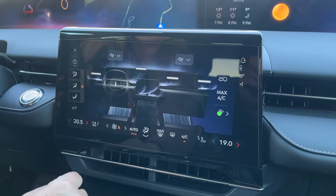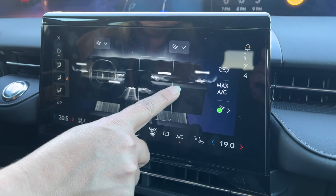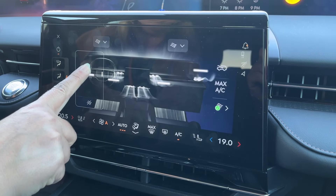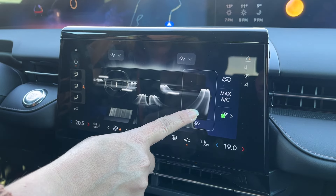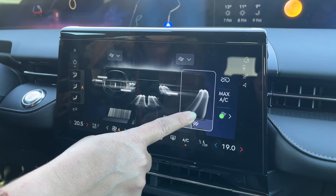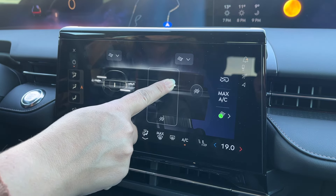Lincoln has chosen a different way to implement things — one that minimizes driver distraction potential. One thing I don't like is that Lincoln has made it screen-only to change the direction of the air. Before, you could just slide the vent up, down, left, or right. Now everything is through the screen. There's lots of customization, just like the new Porsche Cayenne has, but I don't think it was necessary — I think it's overly engineered.